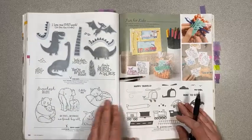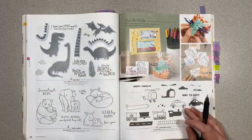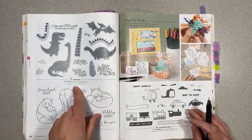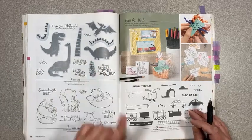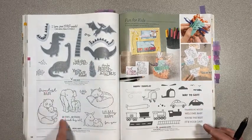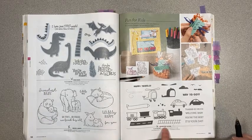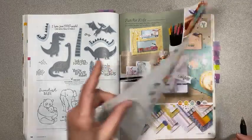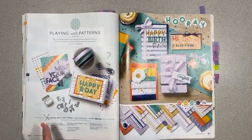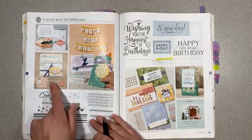Page 98, Dino Days is retiring — so cute for little babies and kids, with little dies where the egg hatches. Wildly Happy is retiring also. Moving Along is retiring as well. Playing with Patterns suite collection is retiring along with the stamp set, but the alphabet dies are staying, which is great.